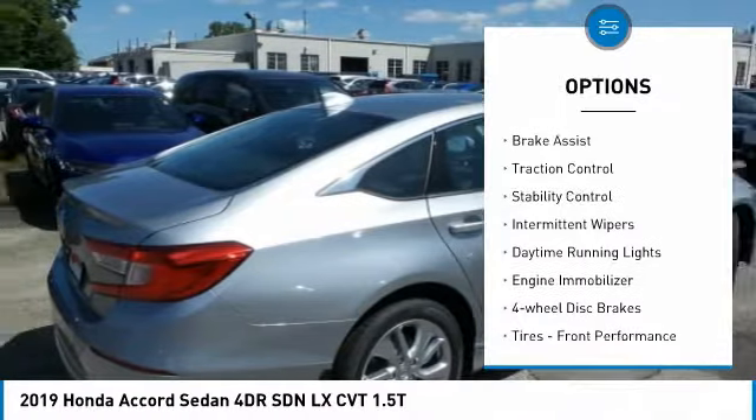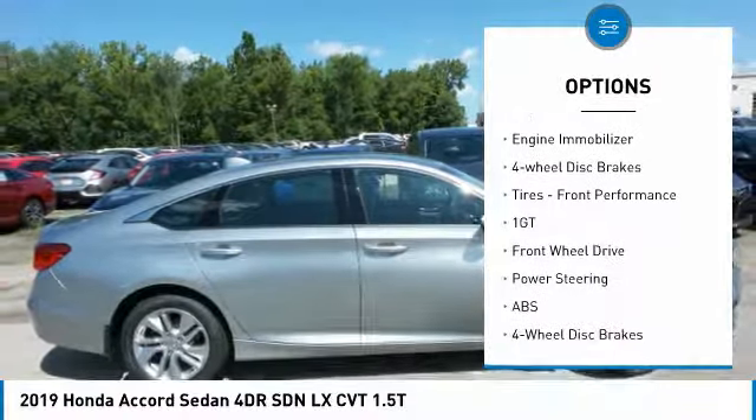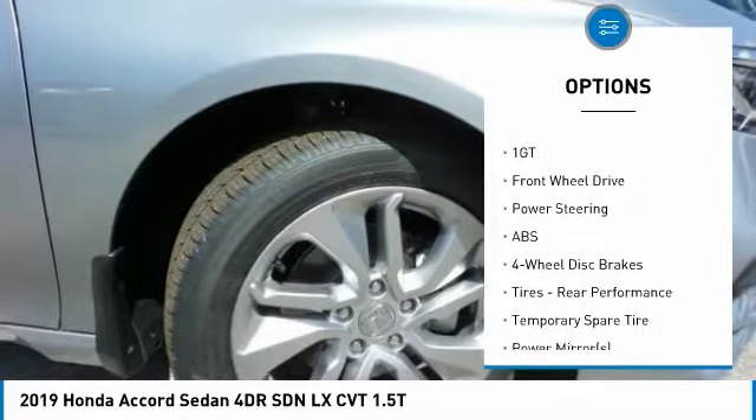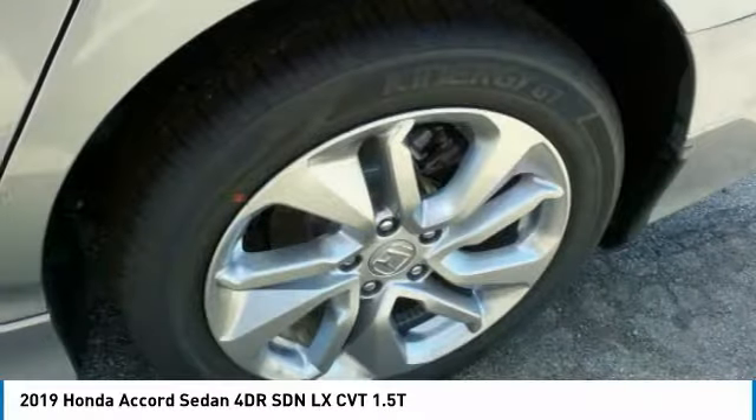Turbocharged. Aluminum wheels. Brake assist. Traction control. Stability control. Intermittent wipers. Daytime running lights. Engine immobilizer. Four-wheel disc brakes. Tires — front performance.